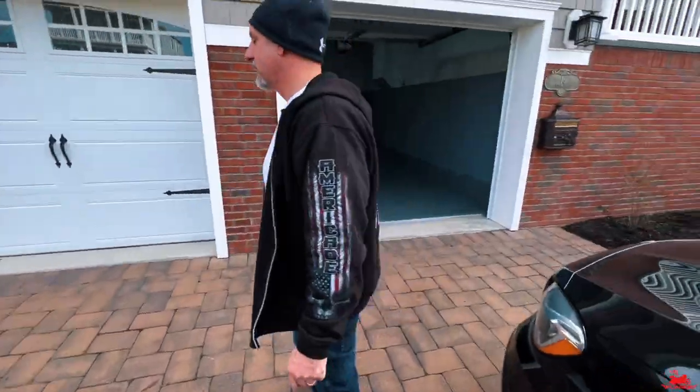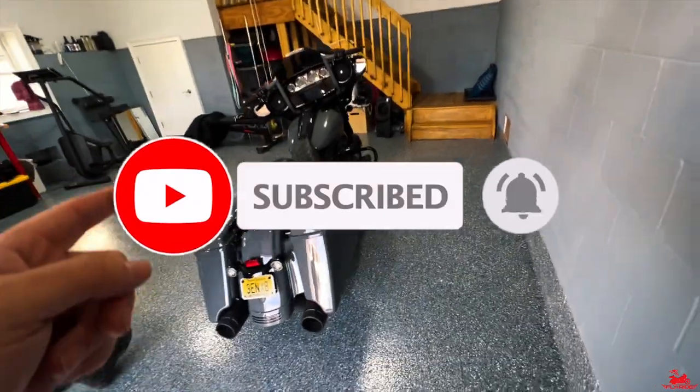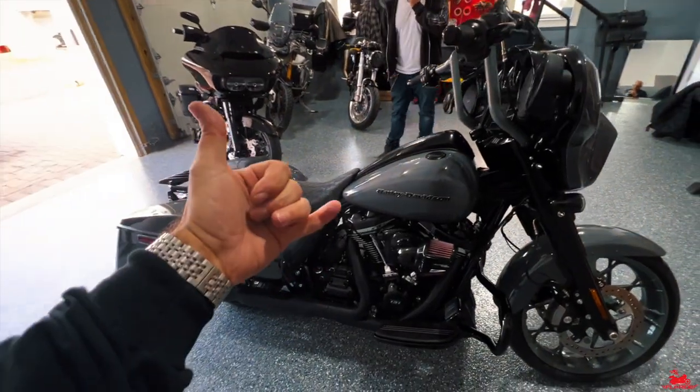That's going to do it for this video — beautiful garage, beautiful bikes. Can't wait to see what you're going to do with them. Congratulations! If you liked this video, hit that like button, subscribe button, and the bell notification so you're reminded of future content like this one. Thanks for watching!